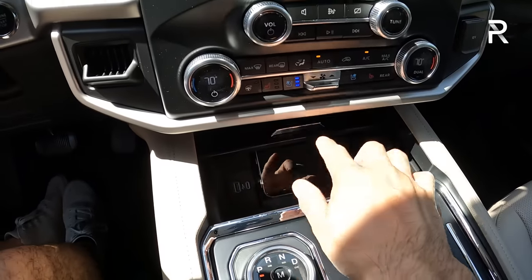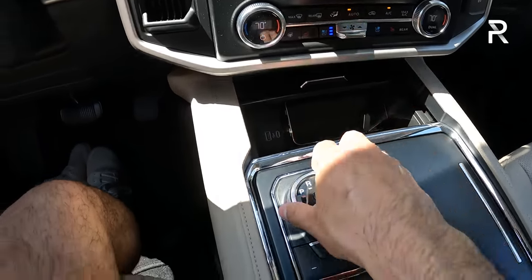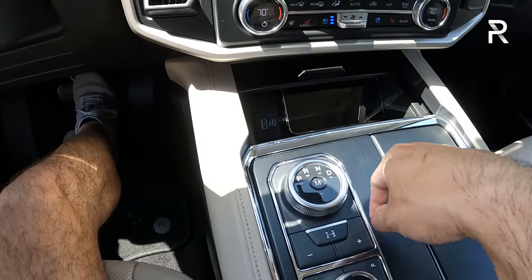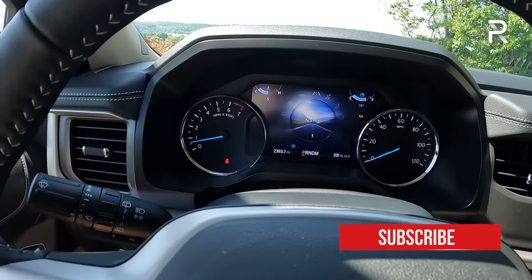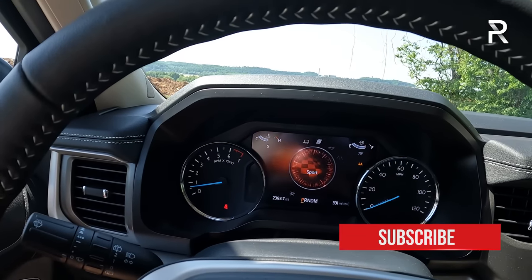There's a wireless phone charging pad included with the 202A upgrade package. This rotary dial controls the 10-speed automatic — it has a manual mode where you can adjust gears from buttons on the console, though there are no paddles on the wheel. There's a drive mode selector with several different modes: sport, tow/haul, eco, normal, slippery, sand, mud and ruts, and back to tow/haul. Ford has really upped the software so it now adjusts much quicker than before, which is nice.